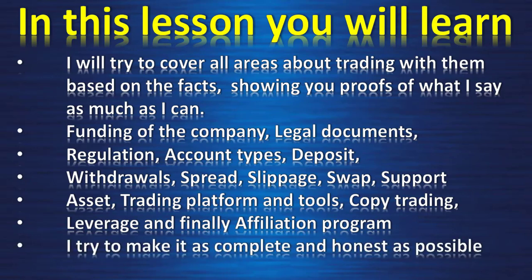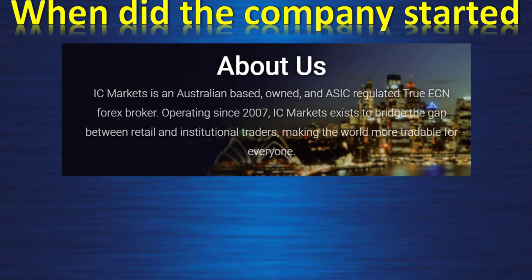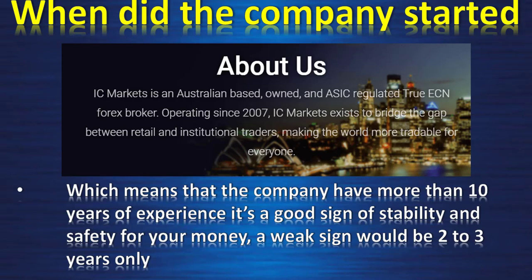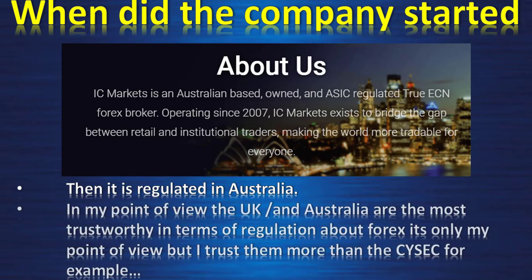I try to make it as complete and honest as possible, and there is a gift at the end of the video. IC Markets is an Australian-based, ASIC-regulated True ECN forex broker. The company has been operating since 2007, which means more than 10 years of experience — a good sign of stability and safety for your money. It is regulated in Australia, and in my point of view, the United Kingdom and Australia are the most trustworthy in terms of forex regulation.